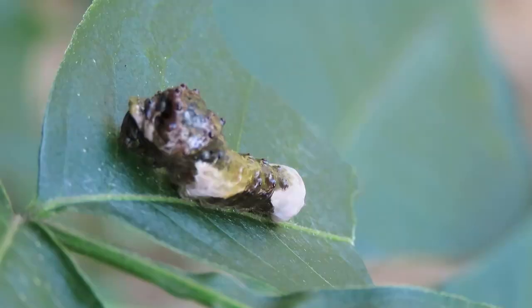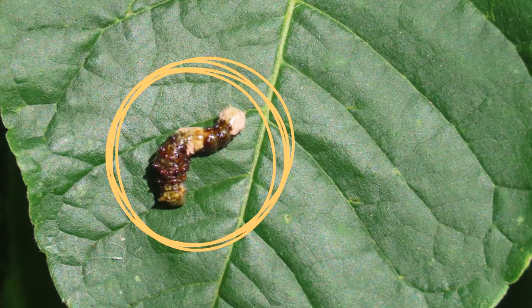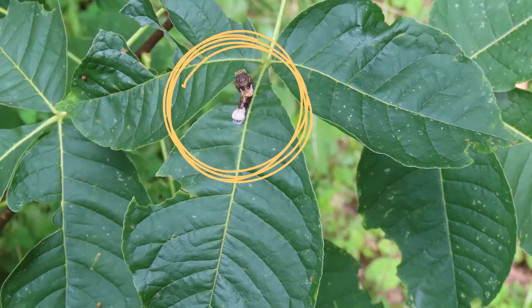In about four to ten days, a caterpillar will crawl out of the egg. And the cool thing is, it looks like bird poop. Why? Who wants to eat bird poop? It's a genius disguise to hide from predators that just might want to take a bite out of you.